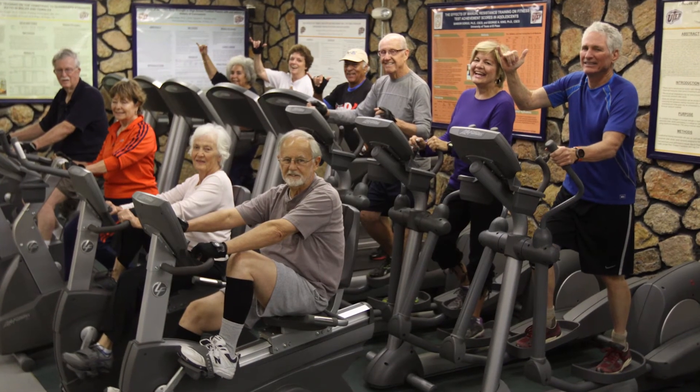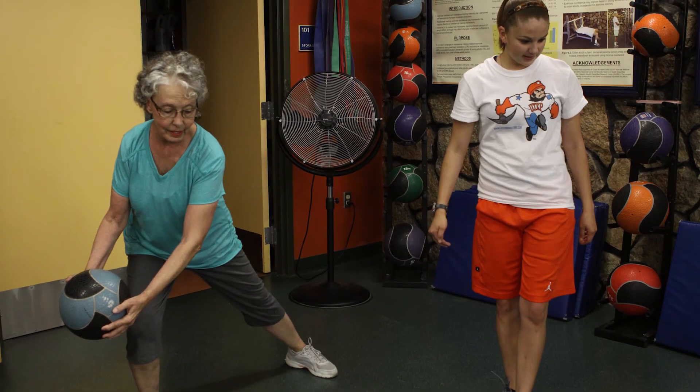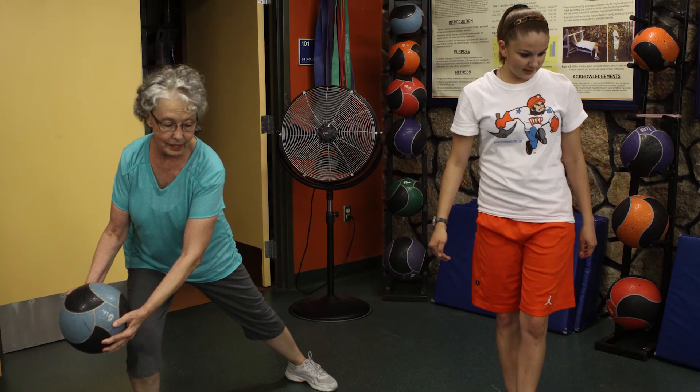May is Older Americans Month and this year's theme is Getting Into the Act. The two main programs UTEP offers to seniors who want to exercise their minds and bodies are the Osher Lifelong Learning Institute, or OLLI, and Physical Fitness in the Golden Age. Together, they draw about 650 El Paso area residents aged 50 and older per semester.